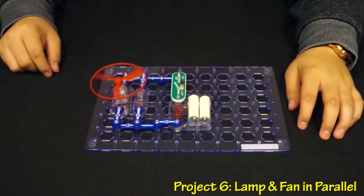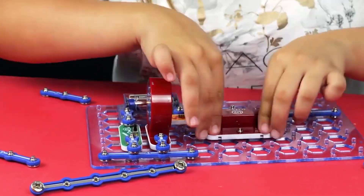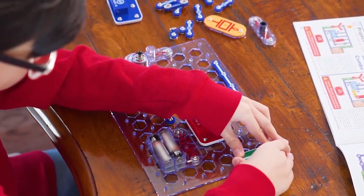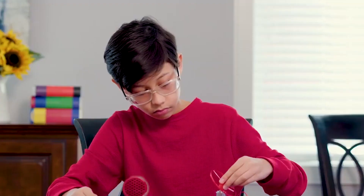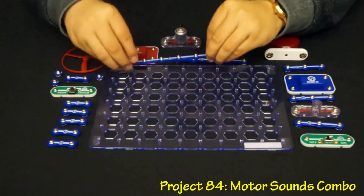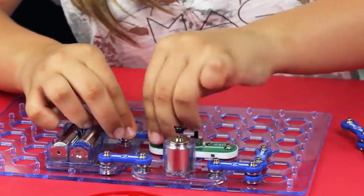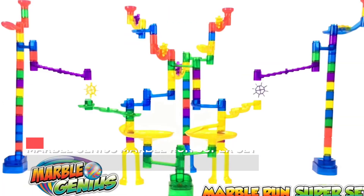Number 8: Snap Circuits Junior SC-100 Electronics Exploration Kit. Elenco Electronics' Snap Circuits Junior SC-100 offers 101 do-it-yourself electronics projects. The pieces snap together easily on the included plastic grid — no soldering required — and are numbered and color-coded for easy identification. Despite having over 100 experiments, it takes up minimal space; the main circuit board is only slightly larger than a piece of loose-leaf paper. The SC-100 can also be upgraded to the SC-300, Snap Circuits Pro, or Extreme for additional parts, manuals, and projects.